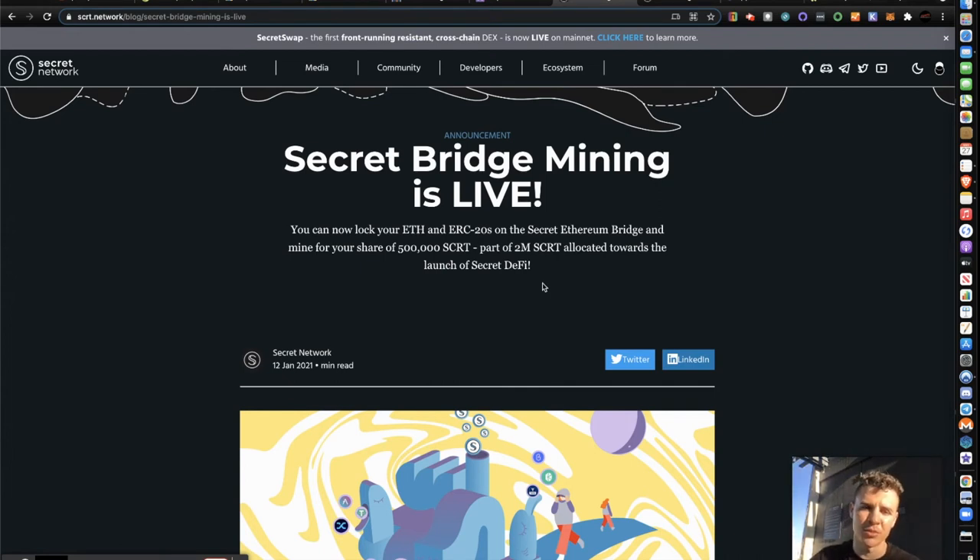Here's the article — 'Secret Bridge Mining is Live.' You can now lock your Ethereum and ERC-20s on the Secret Ethereum bridge and mine for your share of 500,000 Secret that's up for grabs. That's what Secret Network has allocated as rewards to people who have RSR locked up on the bridge mining application — part of the 2 million Secret allocated towards the launch of Secret DeFi. They want to incentivize early adopters to come to the Secret Network.